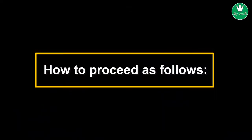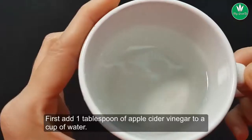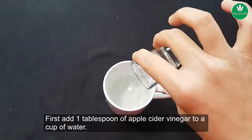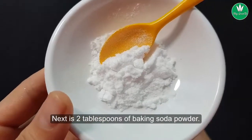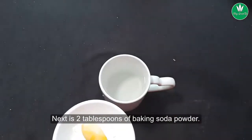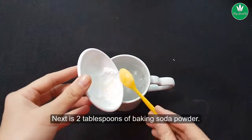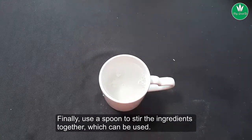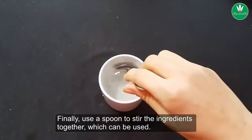Here is how to proceed: first, add 1 tablespoon of apple cider vinegar to a cup of water. Next, add 2 tablespoons of baking soda powder. Finally, use a spoon to stir the ingredients together, and it is ready to use.